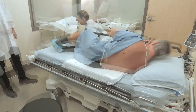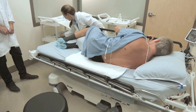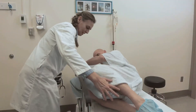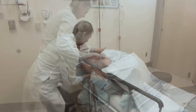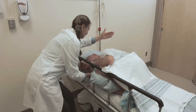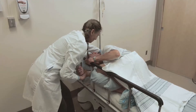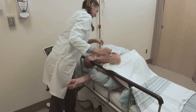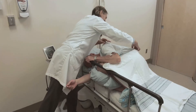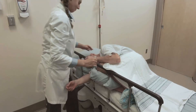Participants lie in the lateral decubitus position at the edge of the bed, back and neck flexed, with the back horizontal and parallel to the bed throughout the entire duration of the procedure. The person is as flexed as possible to open the intervertebral space. Shoulders are perpendicular to the bed, knees and ankles are symmetrically placed. The position is comfortably held with the help of the side rails to support the feet and a pillow inserted between the knees.